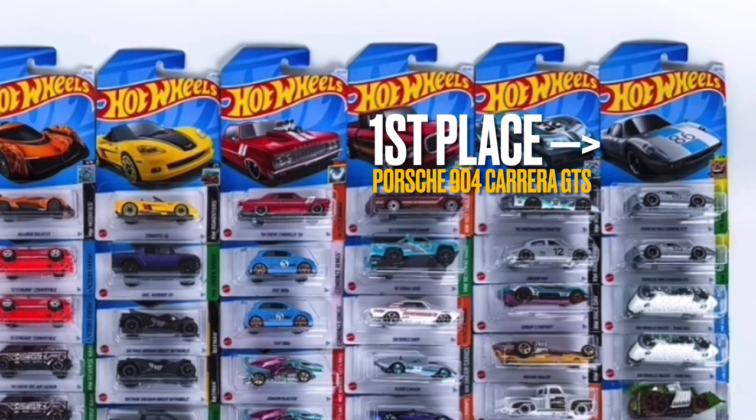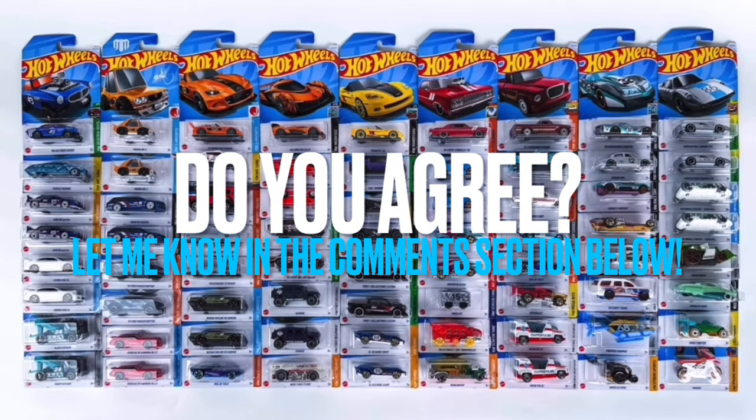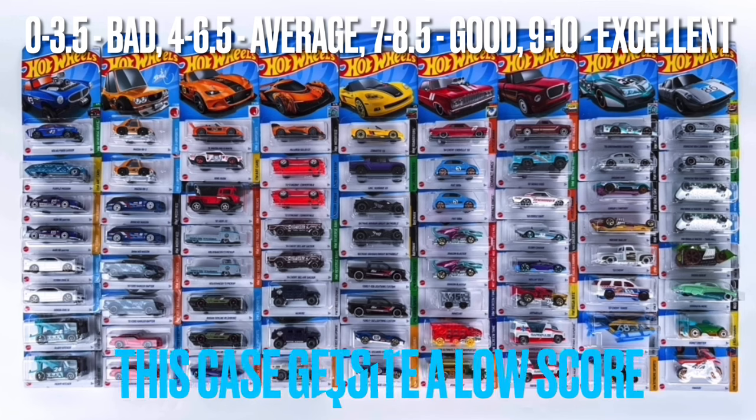In first place for me is the brand new Porsche 904 Carrera GTS — absolutely beautiful. I love that thing a lot and I'll definitely be hunting it down. I love the racing look it's going for and the silver color looks fantastic on that casting — what a great way to debut that as a brand new casting for 2024. Do you agree? Let me know in the comments — I love reading your thoughts and I do read all comments. As for my overall score, I'm giving this case a 6 out of 10.